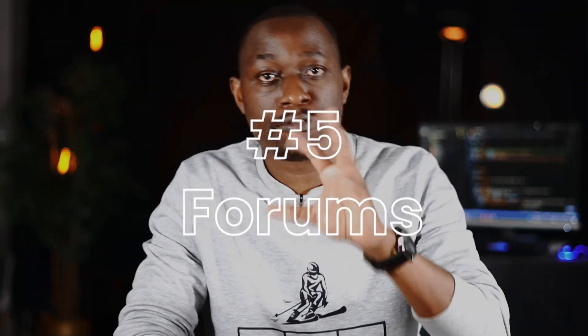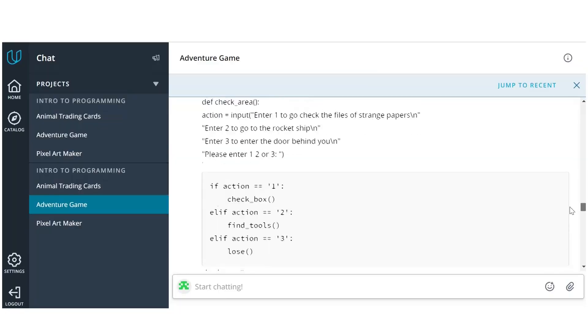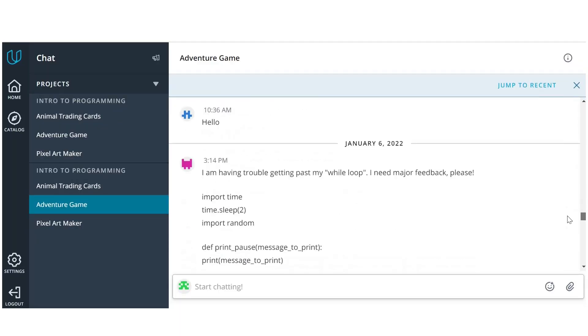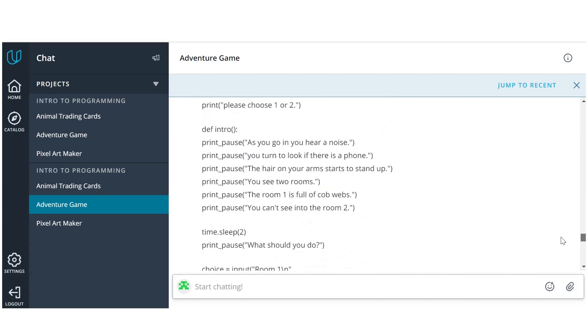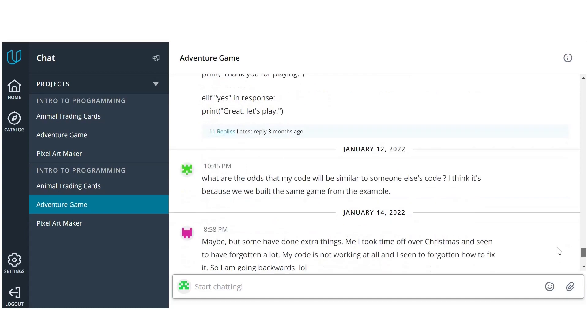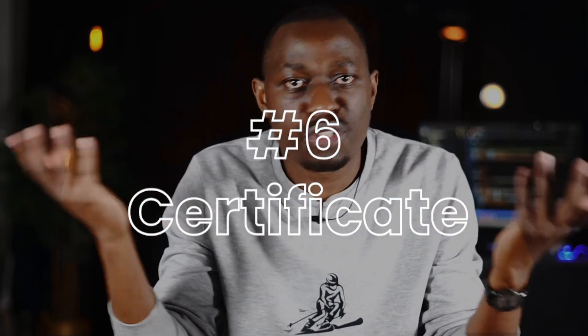Feature five: forums. I used the forums a lot, especially when I ran into bugs in my project. They were often more useful than Stack Overflow because students often seemed to run into the same bugs, and the instructors were also quick to respond — often within a few hours. As a final feature, you receive a certificate. It's nice to have, though probably not that impactful, but since it's backed by top tech companies in the world, it would be nice to have in your pocket.